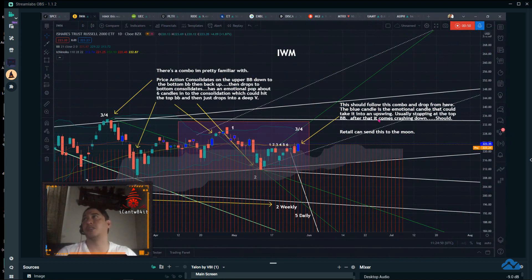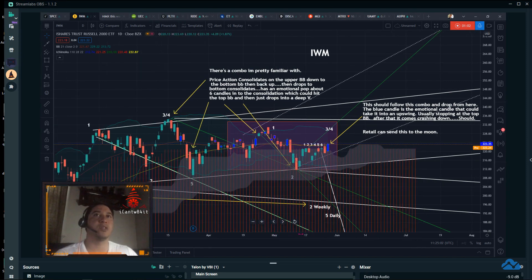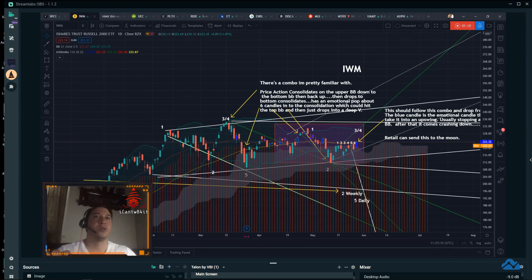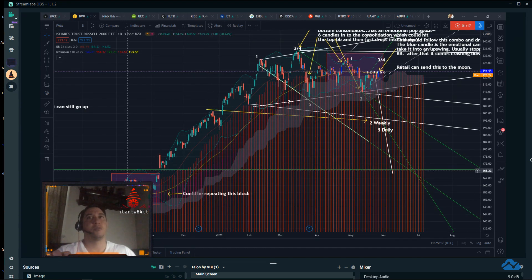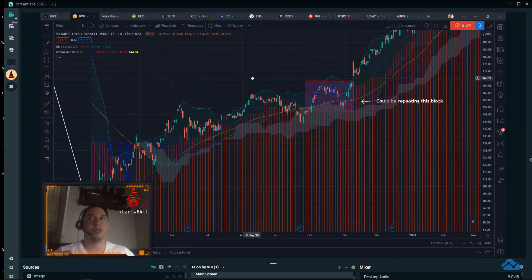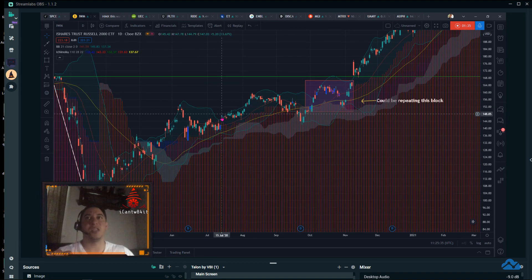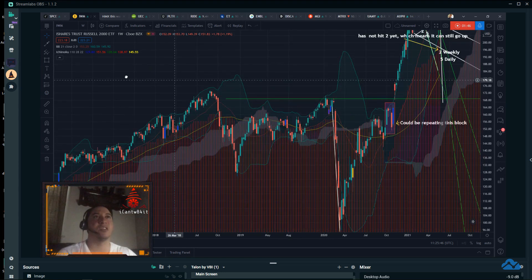This is IWM, the iShares Russell 2000 ETF. To give you a better picture of what's going on, it's in a consolidation pattern sitting at a high after a really high peak up. If I shrink this down, you can see it basically bounced off a node and launched itself going up, and before that it did a deep V drop down and came back up, then rode the upper Bollinger Band. It might be better looked at on a weekly chart because it's such a big move.